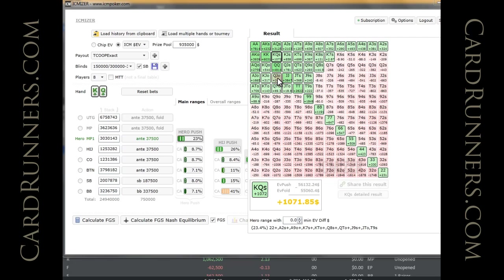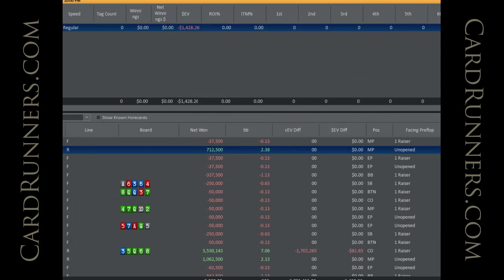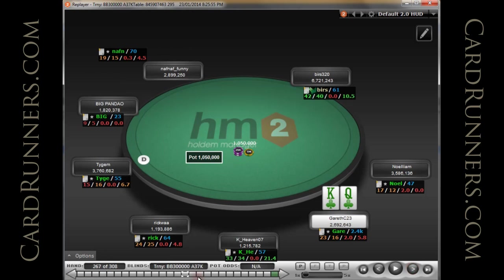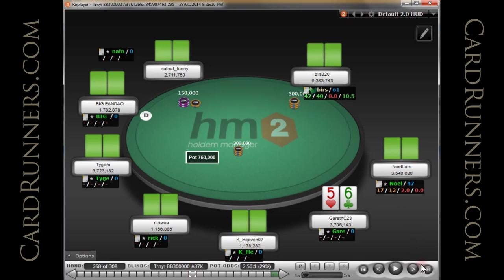I don't know if I would shove Queen-Jack off — it's kind of interesting. These are the ranges ICMizer assigns, so if we go through and change these around, some of these numbers might change, but no amount of tightening them up within reason is going to make King-Queen suited a fold. I don't have too much more to say about it. I think it's pretty clear, so let's spend our time in other places.